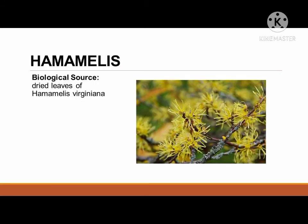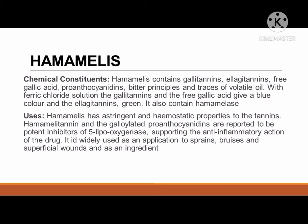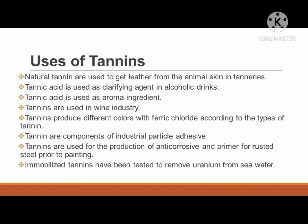The last plant source of tannin is hamamelis, with its biological source being the dried leaves of Hamamelis virginiana. In terms of chemical constituents, hamamelis contains gallotannins, ellagotannins, free gallic acid, proanthocyanidins, bitter principles, and traces of volatile oil. With ferric chloride solution, the gallotannins and free gallic acid give a blue color, and the ellagotannins give green. It also contains hamamelitannin. Hamamelis has astringent and hemostatic properties due to its tannins. Hamamelitannin and the galloelated proanthocyanidins are reported to be potent inhibitors of 5-lipoxygenase, supporting the anti-inflammatory action of the drug. It is widely used as an application to sprains, bruises, and superficial wounds.